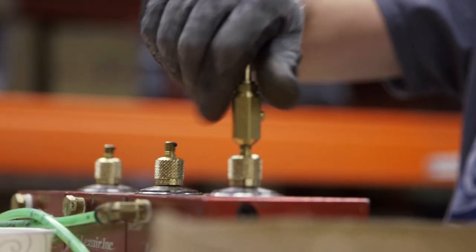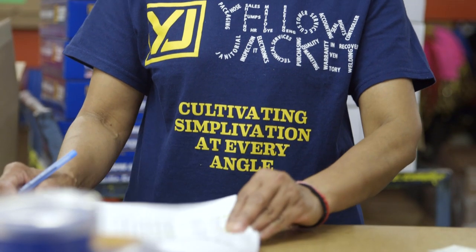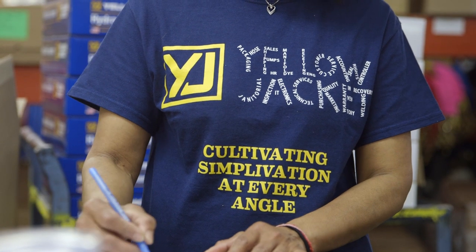Yellow Jacket products are different because they're made different. Every service tool is assembled by hand, with American pride, craftsmanship, heart, and soul, and over 60 years of expertise built into every one of them.